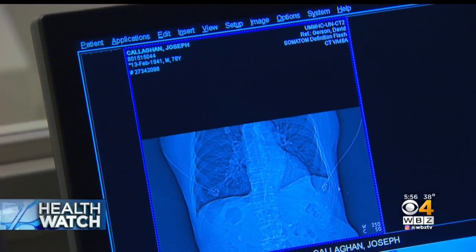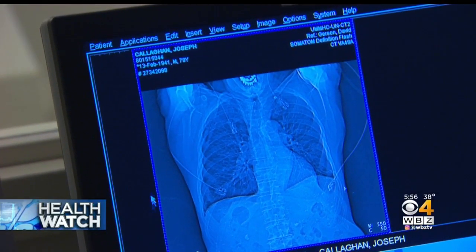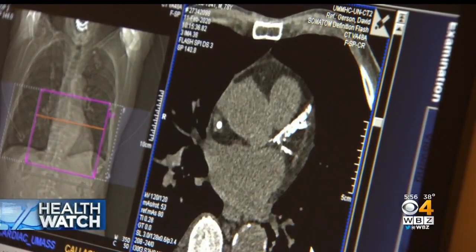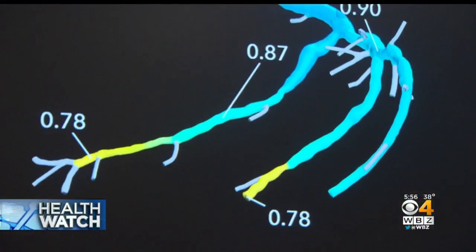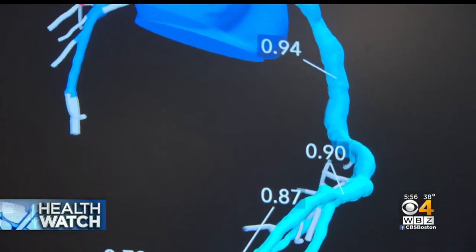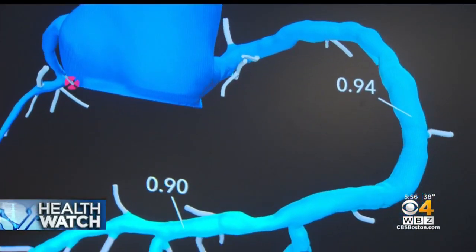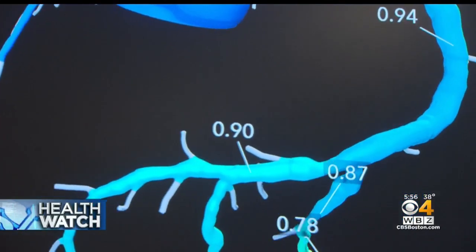So doctors at UMass Memorial are getting a clearer picture using a new non-invasive technology called the HeartFlow Planner. It uses data from a patient's CAT scan to develop a color-coded 3D model, and also measures drops in pressure along the vessels, which indicate the degree of narrowing.